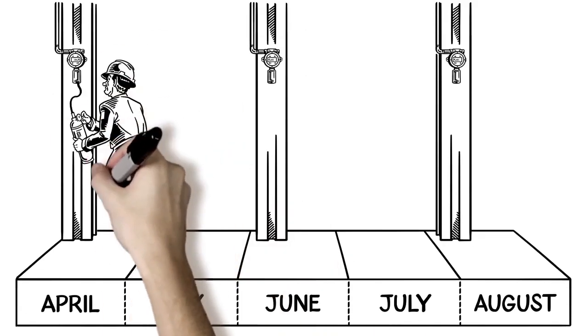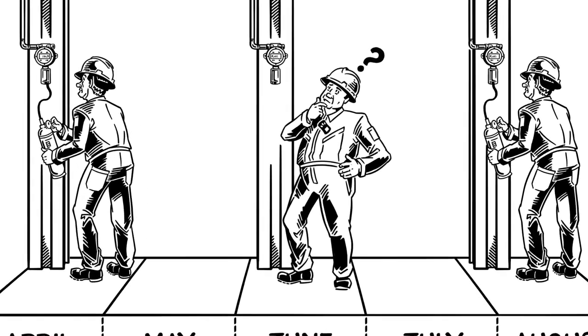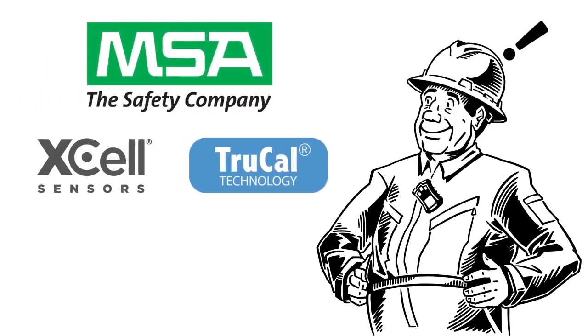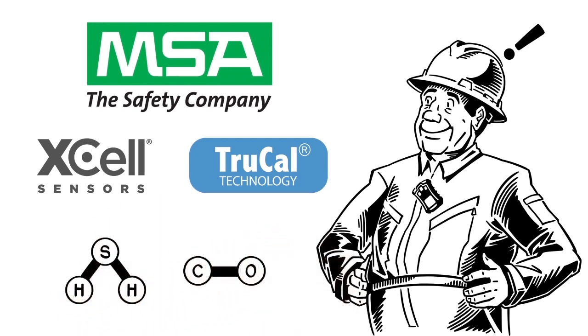It's also unsettling that you don't know whether or not the sensor is really working between calibrations. Now you can eliminate manual maintenance and gain peace of mind that your gas detection system is working. MSA introduces Xcel sensors with patented TruCal extended calibration technology for hydrogen sulfide and carbon monoxide detection.